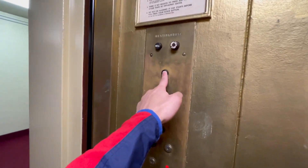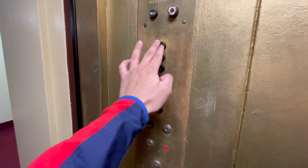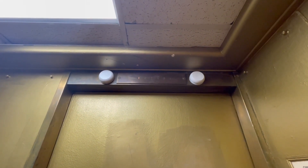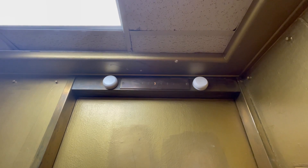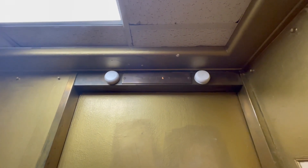Oh wow. Look at this cabin. Wow. This looks cool.